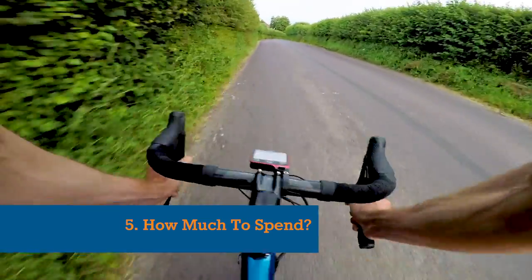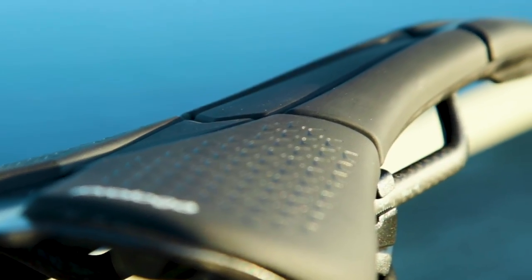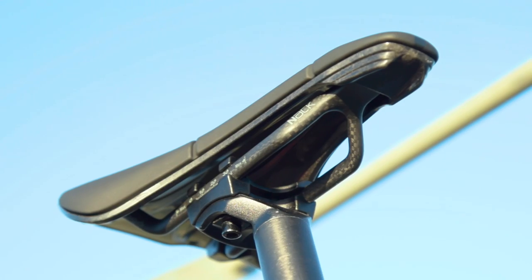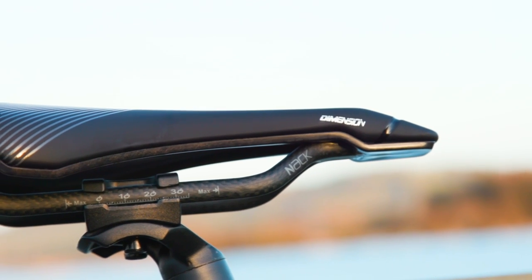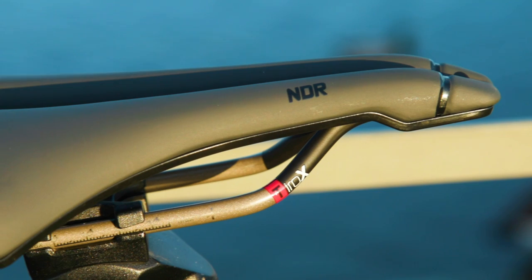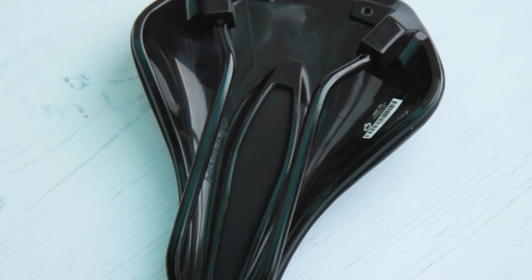The amount you spend on a saddle will determine the materials that are used to construct it. If you require a strong and lightweight carbon shell and rails, then that's going to come at a price premium. On the other hand, entry level saddles with polymer shells and alloy rails can be very reasonably priced, and the weight difference really won't add up to too much in the context of a whole bike.